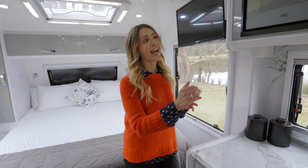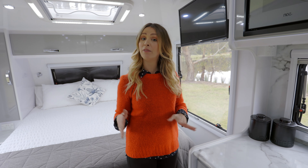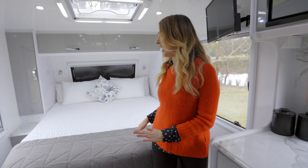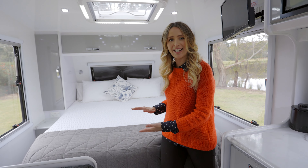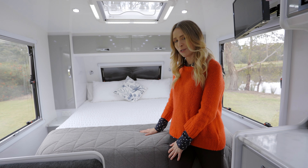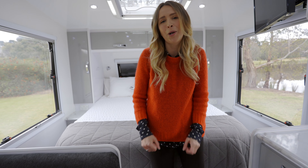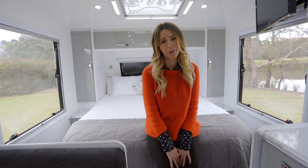Every window comes with a fly screen and also block out blinds for privacy. The TV is located at the end of the kitchen cabinet and it can be viewed from the seating area or from the bed. This is an island bed with an inner spring pillow top mattress — it is super comfortable and perfect to keep you cosy after a long day on the road.